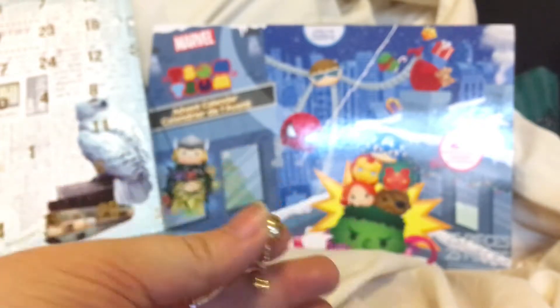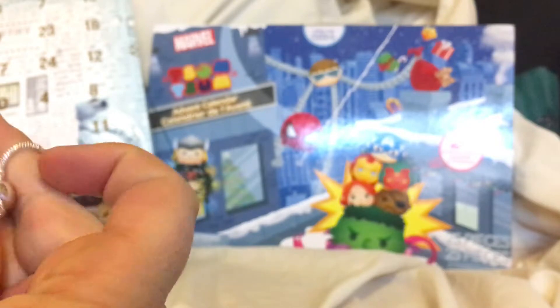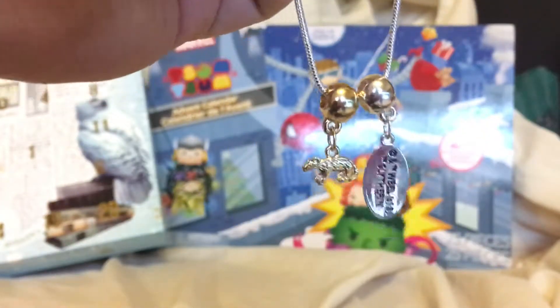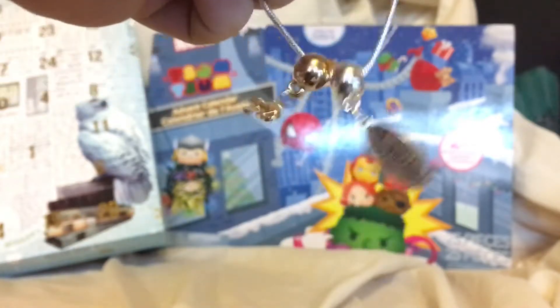That's going on the bracelet. It won't go on this end — it's got to go on this end. So here we go, we are building up our Harry Potter bracelet.